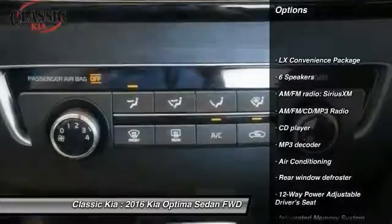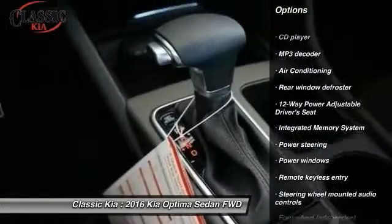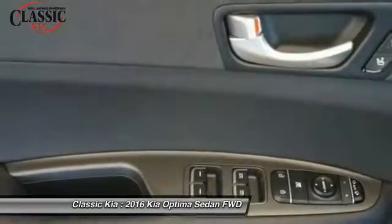Traction control, dual airbags, power steering, air conditioning, front four-wheel disc brakes, AM/FM/CD/MP3 radio.